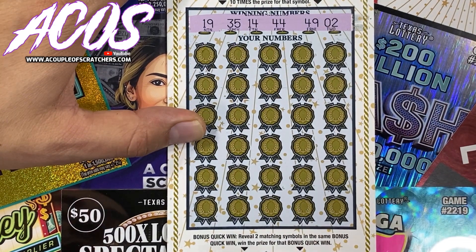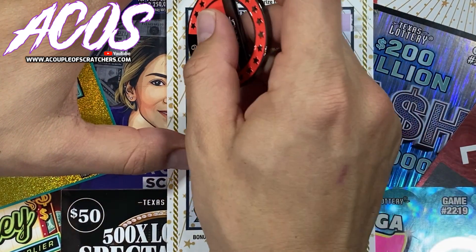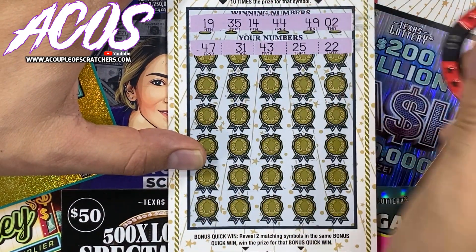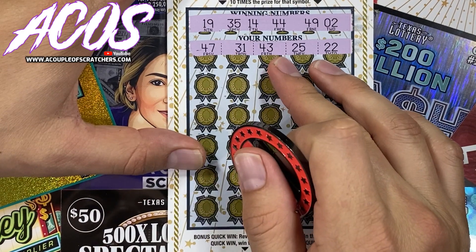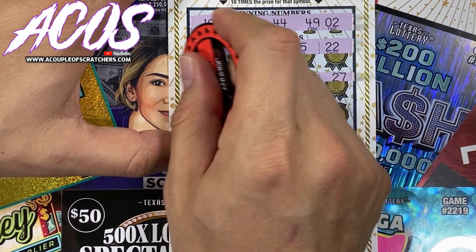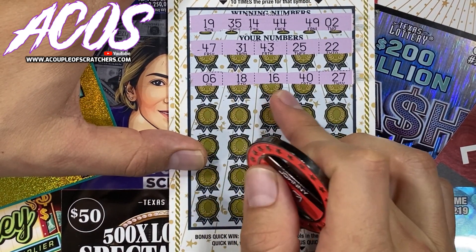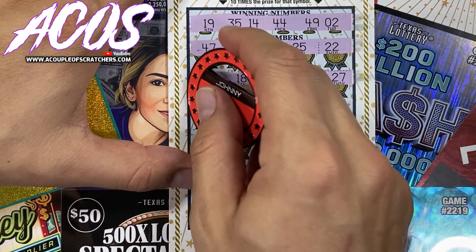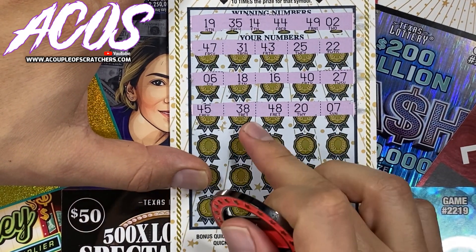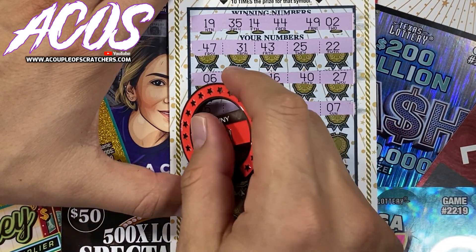Alright, we're looking for 19, 35, 14, 44, 49, and a 2. We got 47, 31, 43, 25, and a 22. Next row: 6, 18, 16, 40, 27. Then 45 — one off — 38, 48, 20, and a 7. Nothing so far, guys.